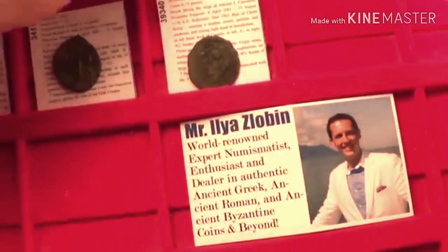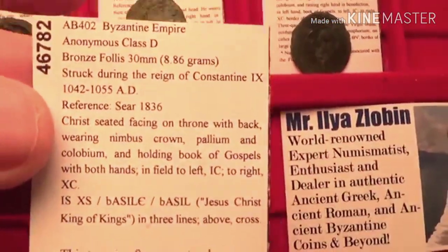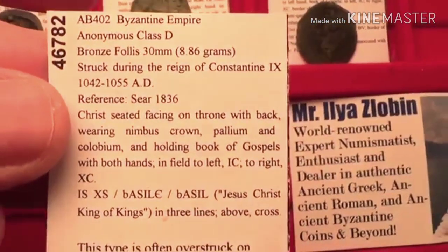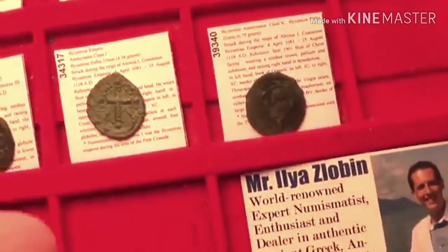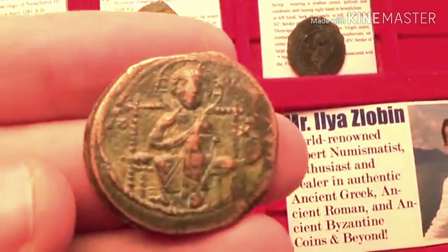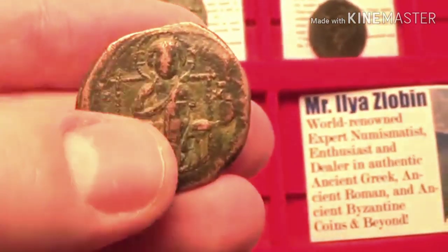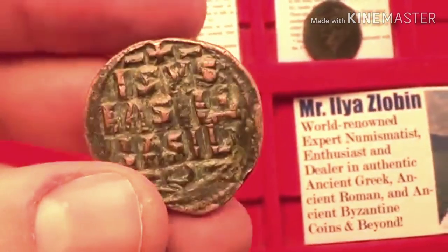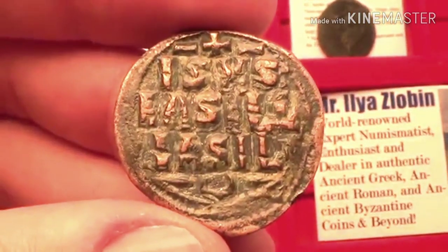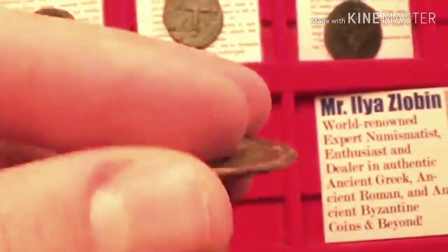Next is class D, from circa 1042 to 1055 AD. This one actually has Jesus Christ seated on a throne with a back — a very beautiful depiction. On the reverse you have the same inscription as before: 'Jesus Christ the King of Kings' in three lines. Beautiful depiction also.